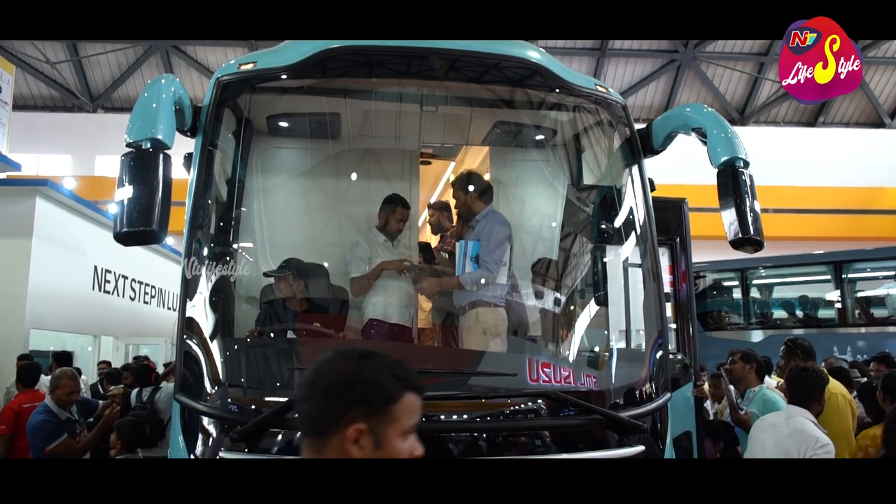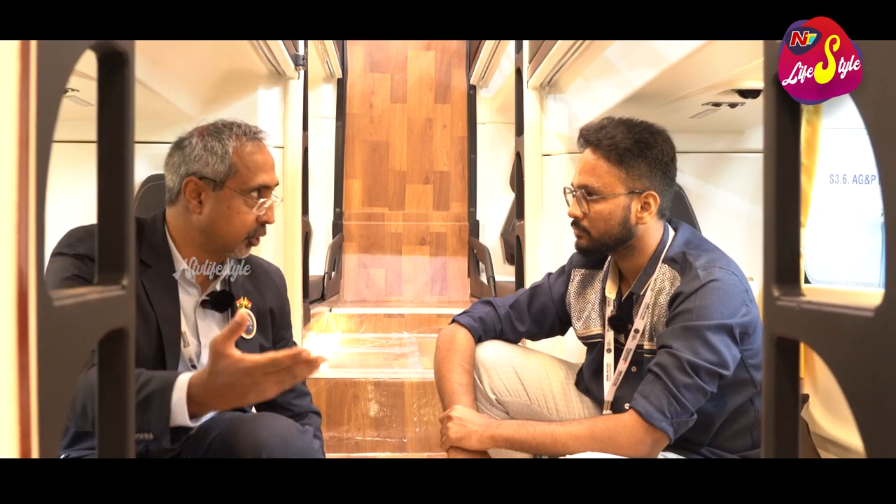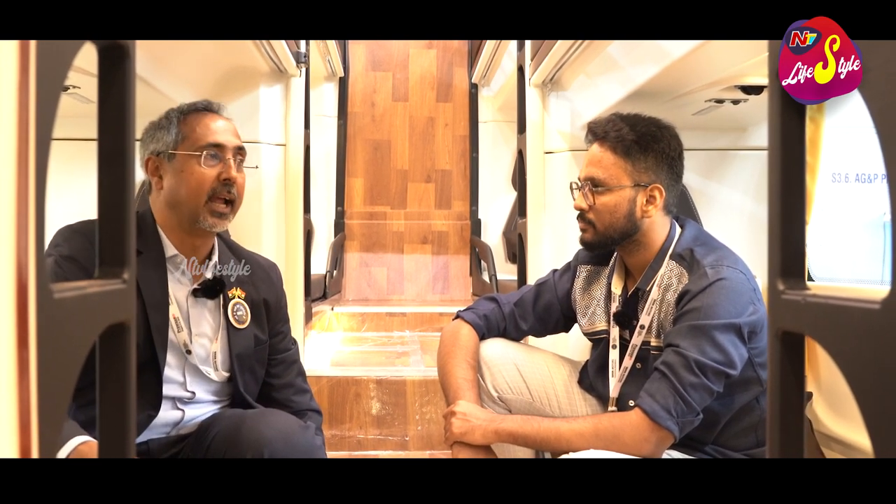What we have also introduced is an Eicher front engine bus — a 13.5-meter long seater and sleeper bus. The seater version is shown here. It is based on a five-liter global Volvo series engine and is also meant for intercity routes.